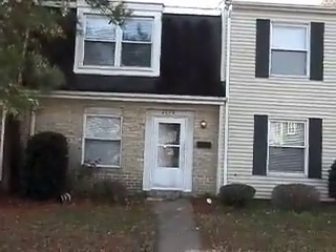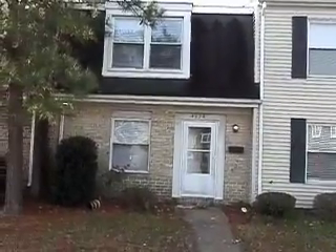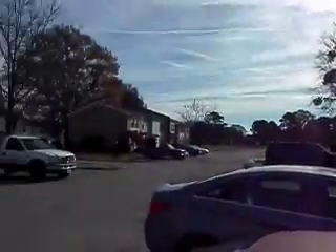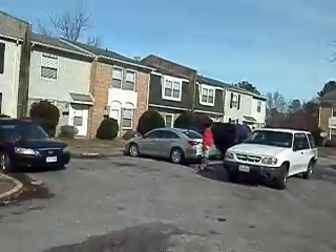Now here we have a three-bedroom, one-and-a-half-bath townhome situated right off of 264 and Greenwood Drive. It's just kind of a little video of the complex as we go around.